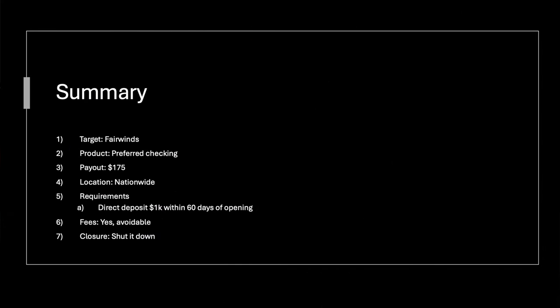Let's do the summary slide to bring us home. It's Fairwinds Credit Union — Preferred Checking is the account you want. The payout is $175; it's only $25 off from the high, which I don't think we'll see again. It is nationwide; you don't even need to join a weird membership. Requirements are pretty simple: direct deposit $1,000 within 60 days of opening the account. There are fees, but you can avoid them — just doing the requirements will avoid them. Then see about that downgrade later if you want to keep it, or shut it down if you're not interested in the referral program.